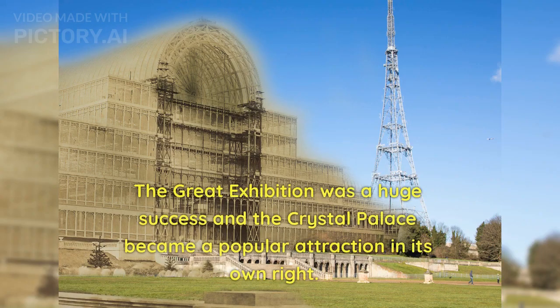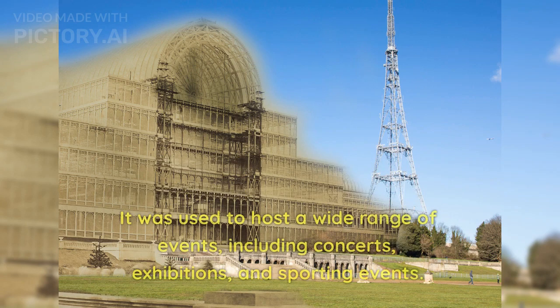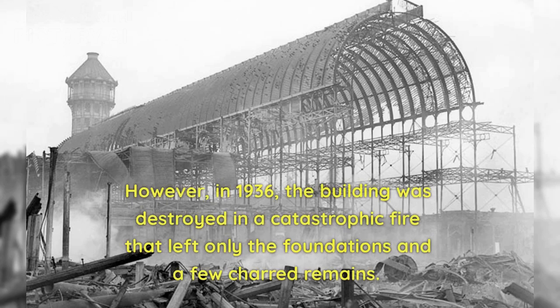The Great Exhibition was a huge success and the Crystal Palace became a popular attraction in its own right. After the Great Exhibition, the Crystal Palace was moved to a new location in South London, where it became a popular attraction and cultural hub. It was used to host a wide range of events, including concerts, exhibitions, and sporting events. However, in 1936, the building was destroyed in a catastrophic fire that left only the foundations and a few charred remains.